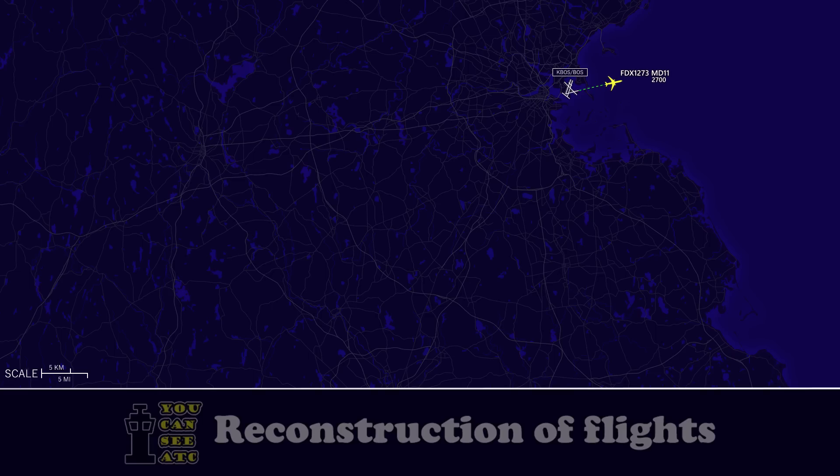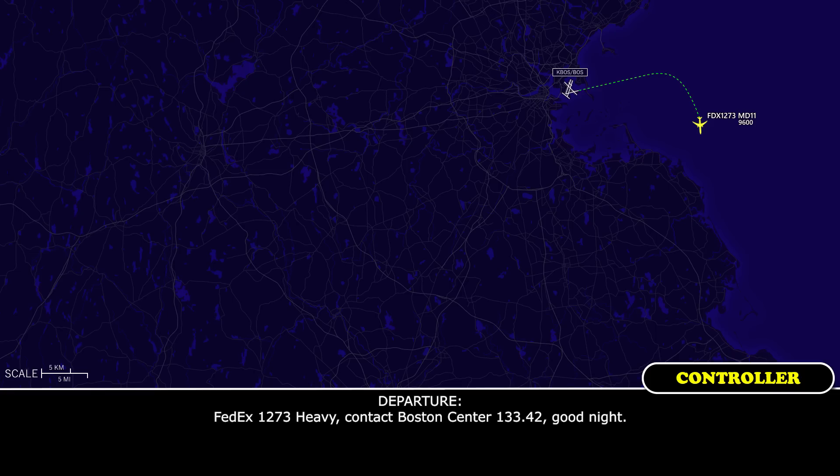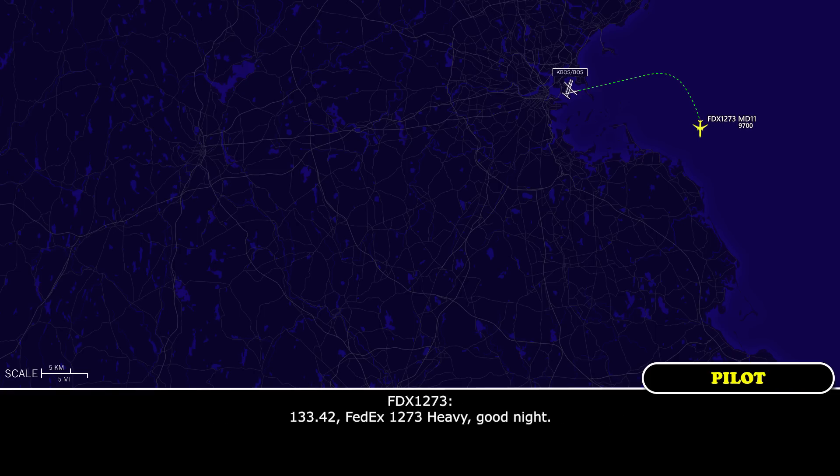FedEx 1273 Heavy, contact Boston Center 133.42, goodnight. 133.42, FedEx 1273 Heavy, goodnight.